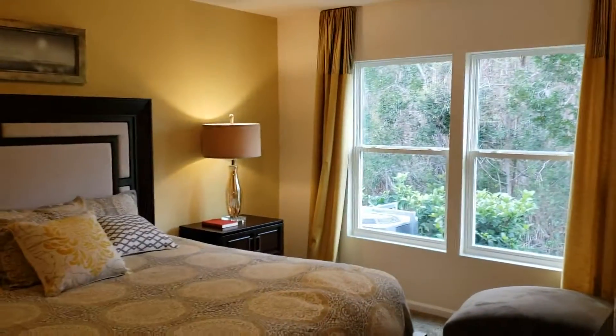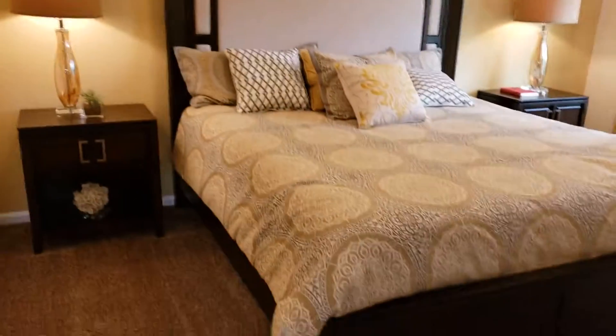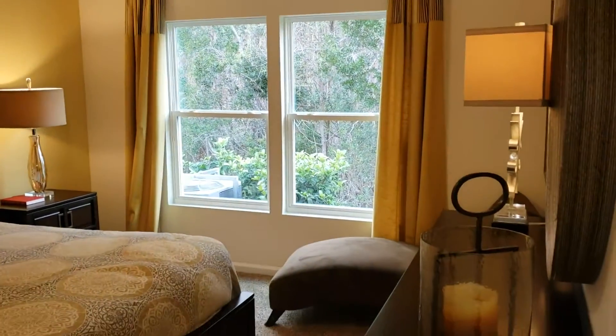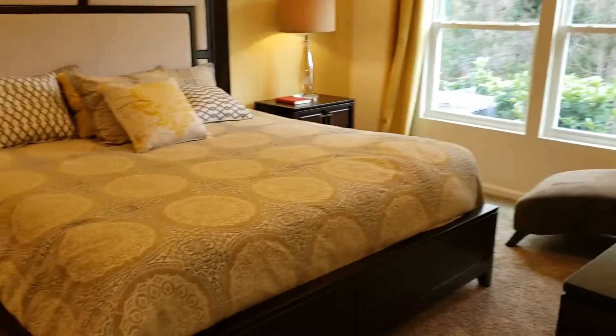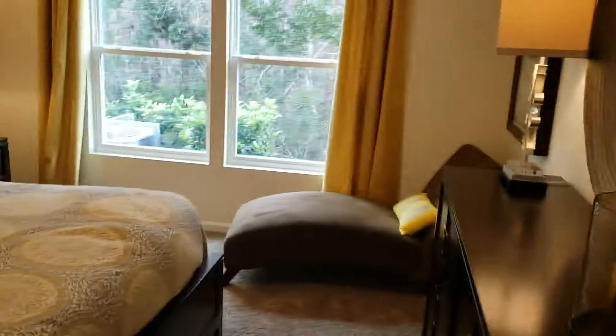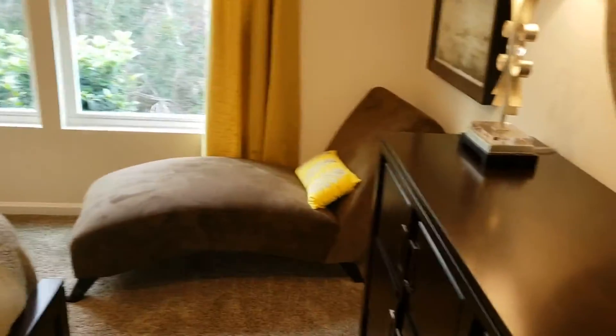And this is the master bedroom — a huge master bedroom. A lot of light, those long windows. And a lounging chair over there just to show you how big this room is.